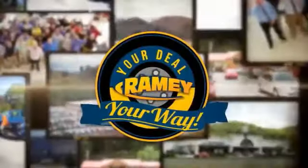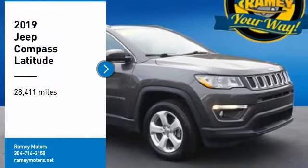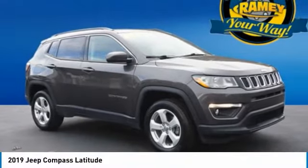It's your deal, your way. Looking for the right vehicle? Check out the 2019 Compass.